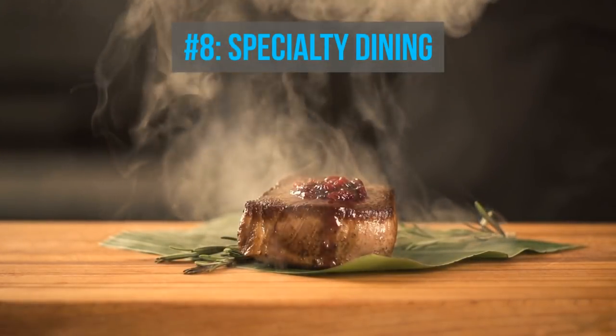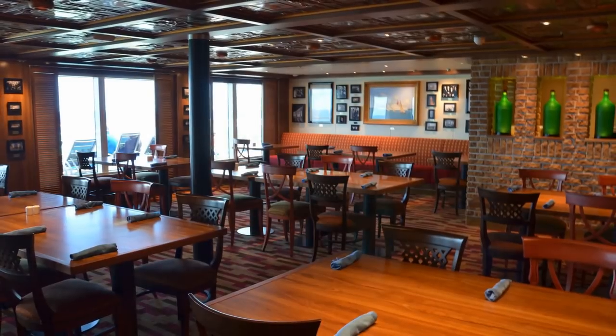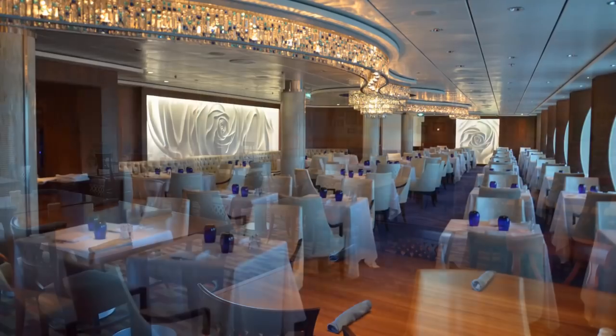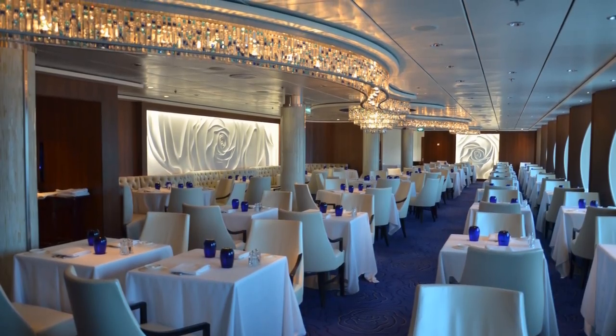Number eight: specialty dining. Sure, there's plenty of free food on a cruise ship, but some nights you might just want a nice, quiet dinner with extraordinary service and dining selections. Most alternative dining options start at $20 and can go up to $50 per person.